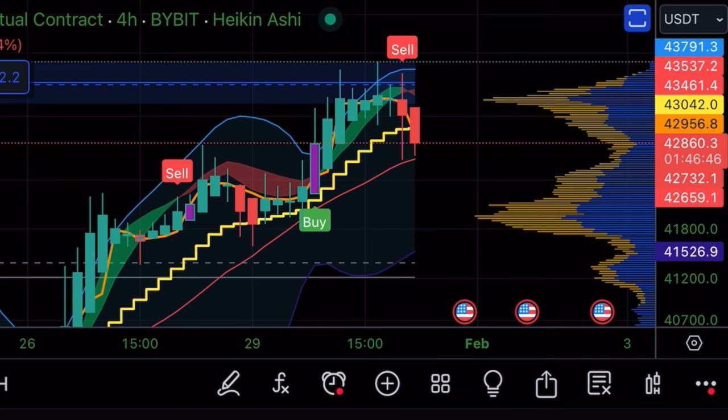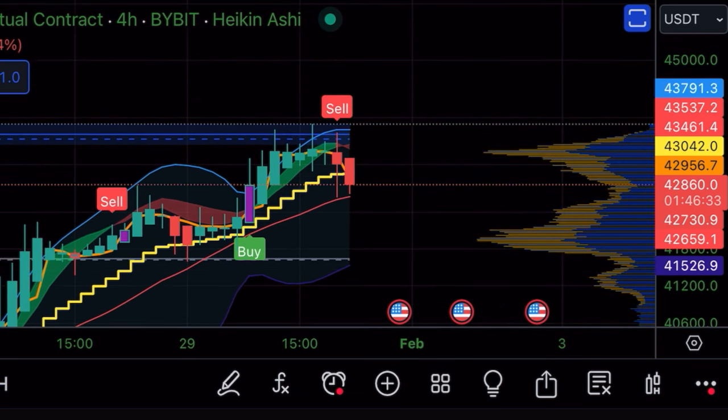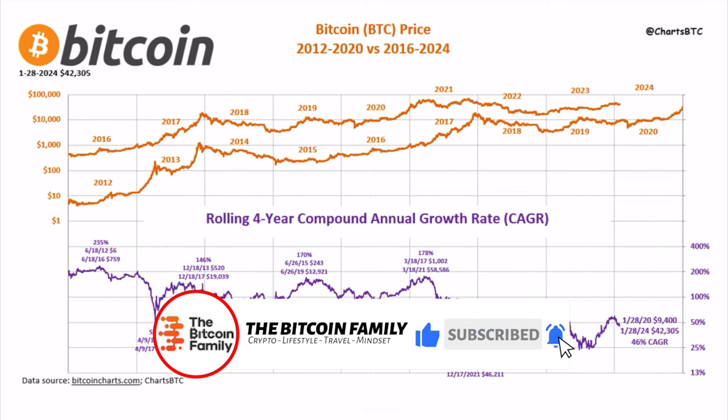If that candle closes below the yellow stepping line, that's a valid short that takes you to 41,900 or to the bottom of the Bollinger Band at the 41,500 level — a small but beautiful profit. If we close this candle above the yellow stepping line, then we'll have two red candles with large wicks to the downside, and that could lead to another pump all the way up to 48k.